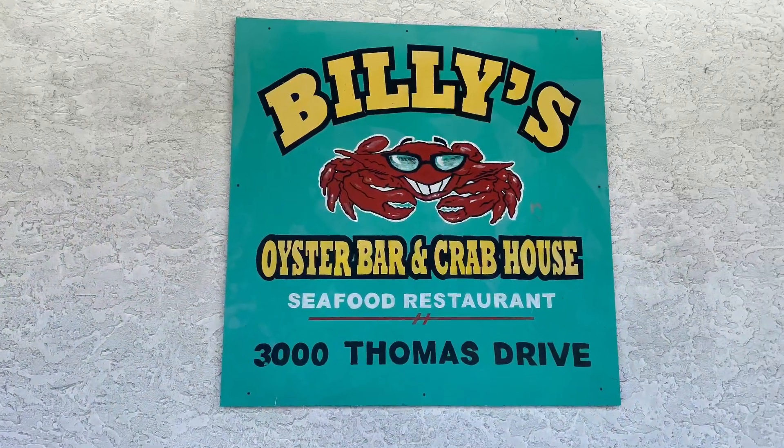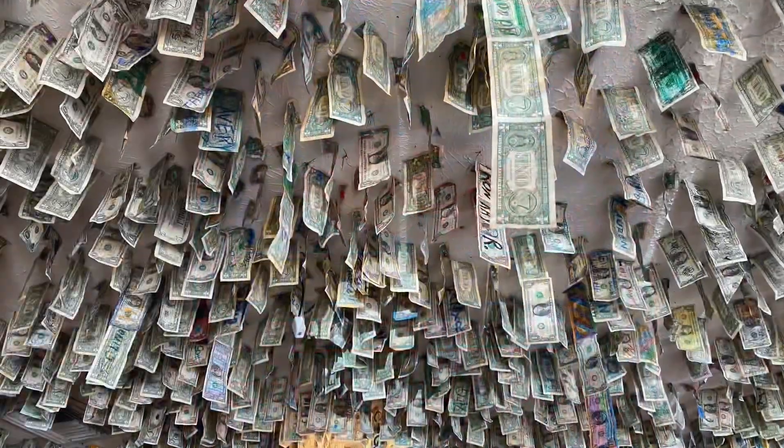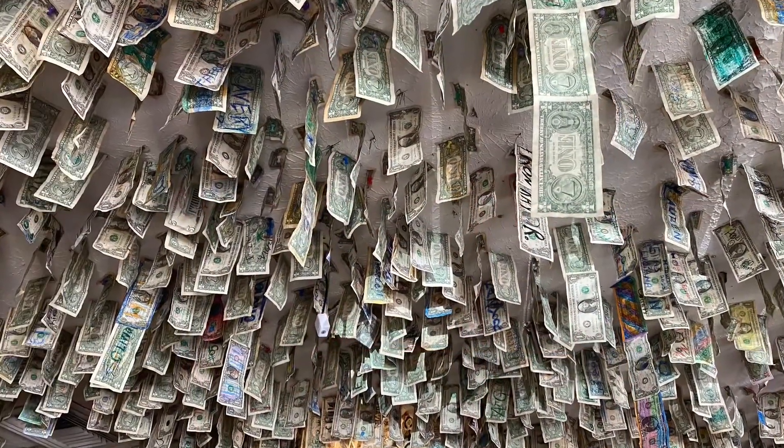Bellies is another great place for crab claws and oysters. Look at all those dollar bills on the ceiling — pretty cool, huh?